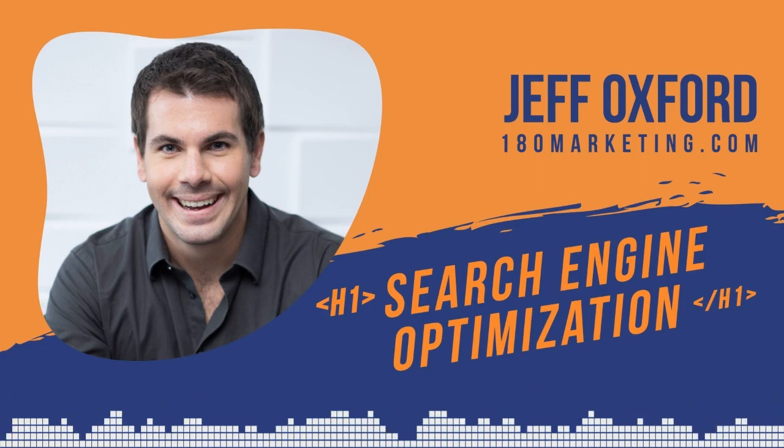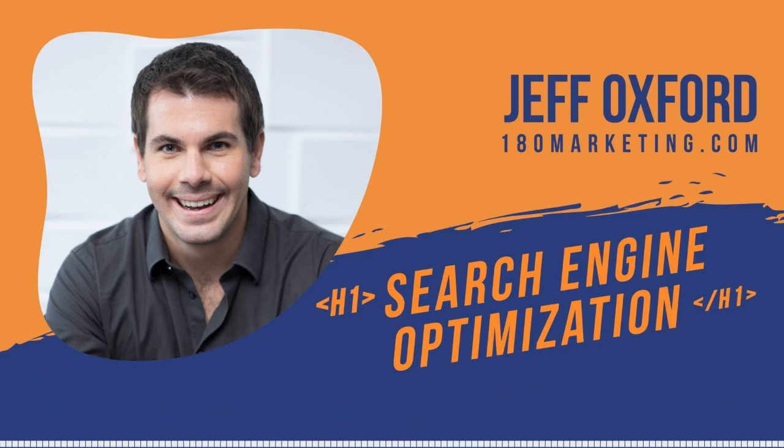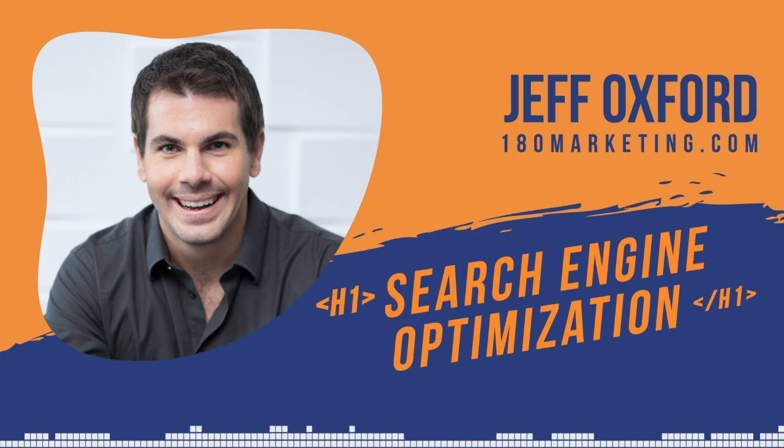Jeff, welcome to the Sprinkler Nerd Show. So glad to have you today. This is going to be fun because I'm looking to increase the diversity of content. One of the things that affects all digital marketing is search engine optimization. You and I have a pre-existing relationship through e-commerce and SEO, and I thought it would be good to bring you on the show to talk SEO 101 — some things that a small business owner can be thinking about. Why don't we start with your background, who you are, what you do, and how you started?